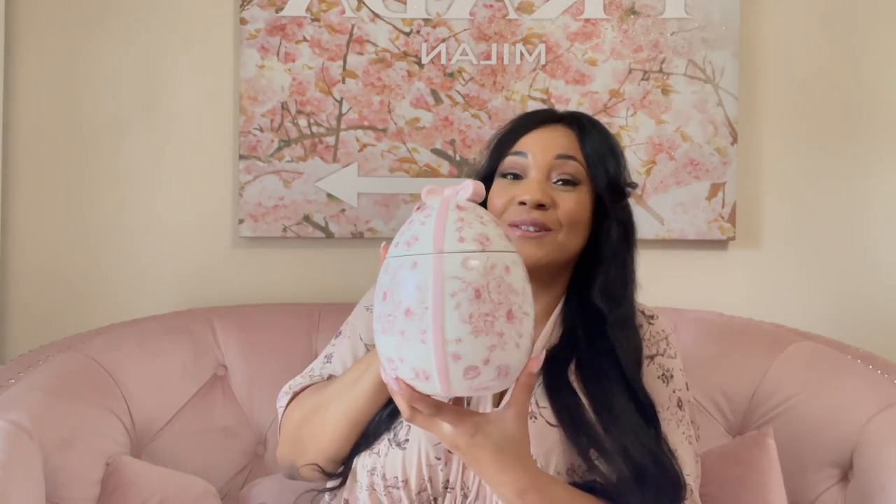We're going to start with this bad boy. I want to say it's a cookie jar, but that's obviously not what I'm using it for. You guys will see what I use it for in just a second, but this is so cute. It was $9.99 at Home Goods.